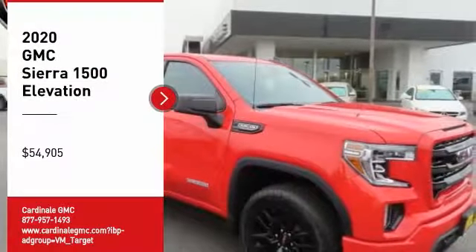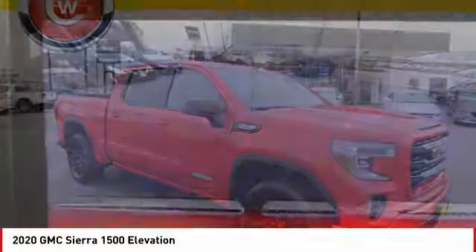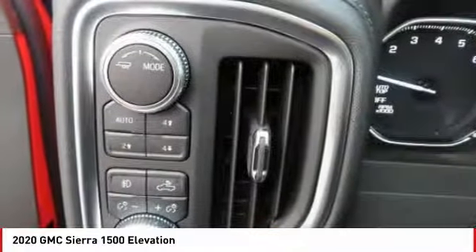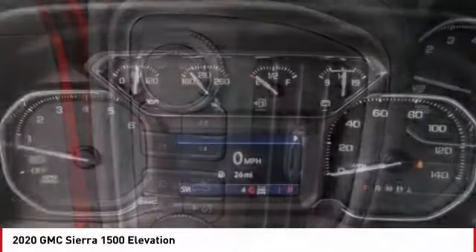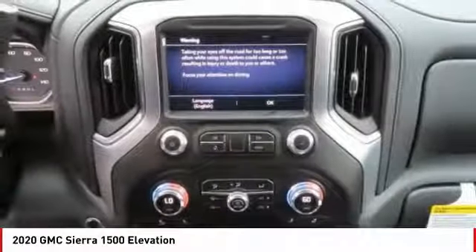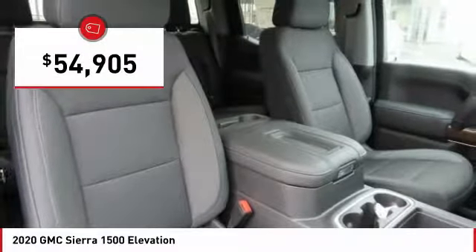Looking for the right vehicle? Check out the 2020 Sierra 1500. The GMC Sierra is a full-size pickup with all the functionality you could expect. With multiple trim levels, the GMC Sierra provides a wide range of features for you to enjoy. Power and advanced technology can both be found in this fantastic truck, and it is priced below $55,000.